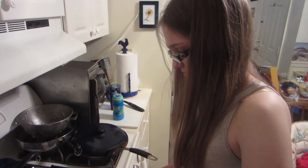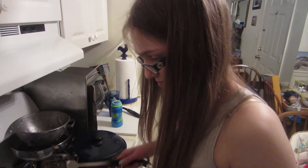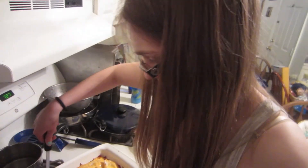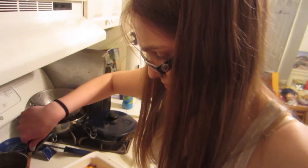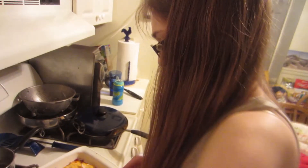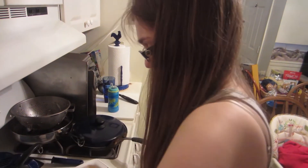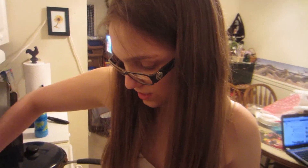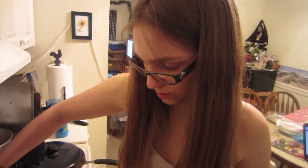Can you explain to the viewers what our dinner is tonight? Baked potatoes with cheddar cheese, bacon bits, cream cheese, chicken, chicken broth — pierogies with cream cheese. That is our dinner that I am about to completely devour because I'm so hungry.